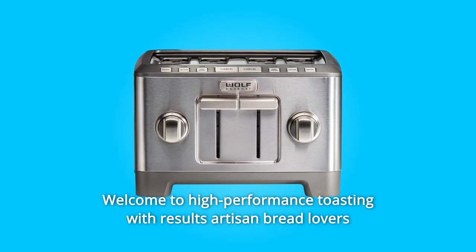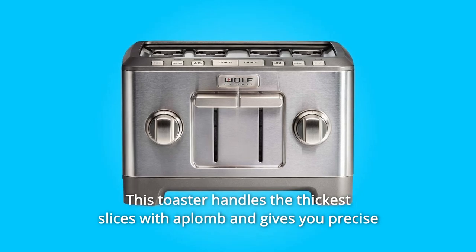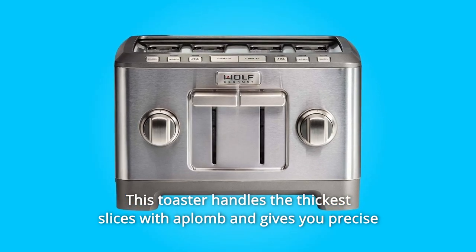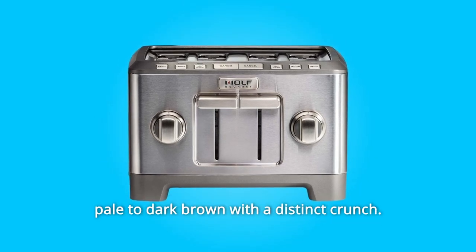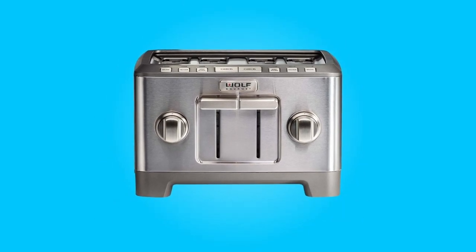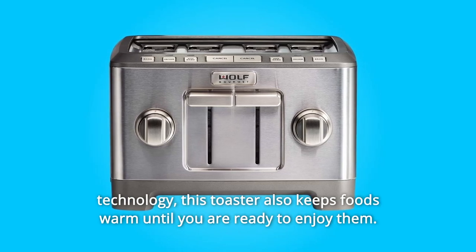Welcome to high-performance toasting with results artisan bread lovers have been craving for years. This toaster handles the thickest slices with aplomb and gives you precise control for the full continuum of the toast browning spectrum — from crisp and pale to dark brown with a distinct crunch — with independent controls for each pair of slots and advanced toasting technology.